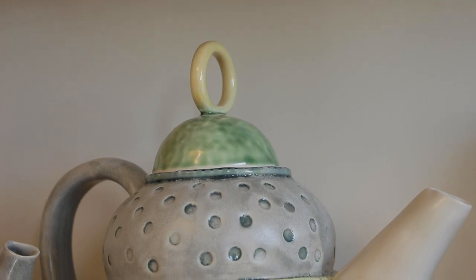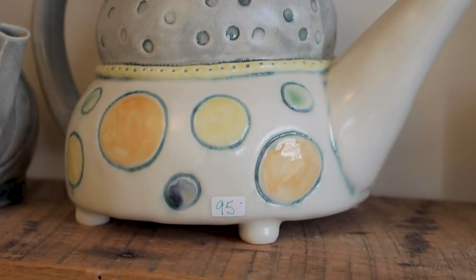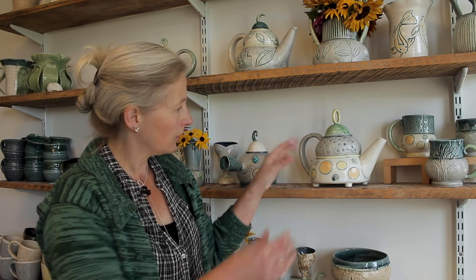Here's some of my finished work. This teapot here has been pinched mostly, with a little bit of slab work, and then I also carve and use stamps to make the textures. When I glaze, I'm doing different colors, waxing those out so I can dip it in the clear glaze. There's a lot of work involved in making a teapot with multiple colors and textures.